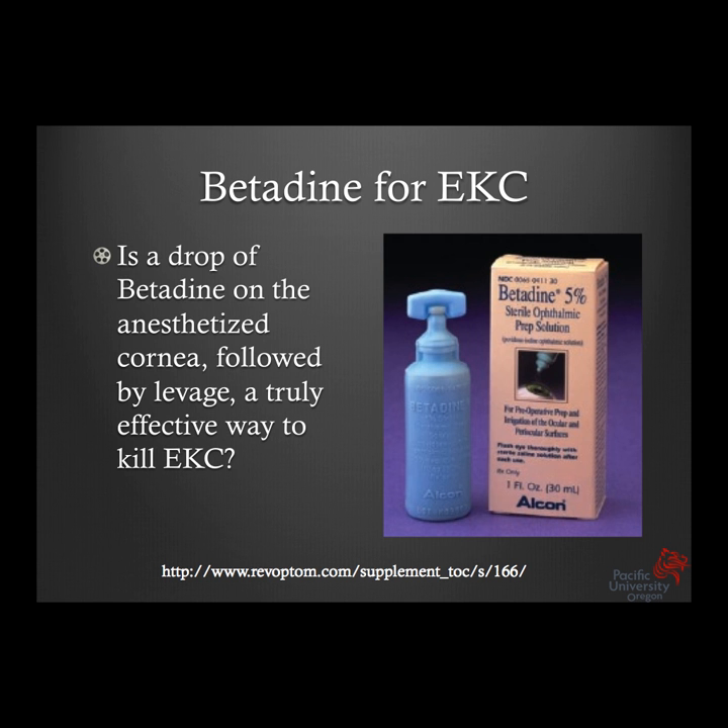I tried it in 2003. My patient was bothered by EKC — I knew she had it from the stromal infiltrates fairly characteristic of the disease, not from a rapid test. She insisted on treatment and wasn't happy with waiting it out or topical steroids. So I got a bottle of Betadine from the local pharmacy, gave her proparacaine, put the drop in, and immediately lavaged as per protocol — but pretty much removed the epithelium from both corneas, killing the EKC but making the patient rather unhappy. I had to put her in a bandage contact lens and she wanted a second opinion. I didn't encounter any lawsuit, the EKC was cured, and she did eventually come back fine with no scarring — but she was not a happy camper. Maybe I waited two seconds too long to lavage, but it's strong stuff.